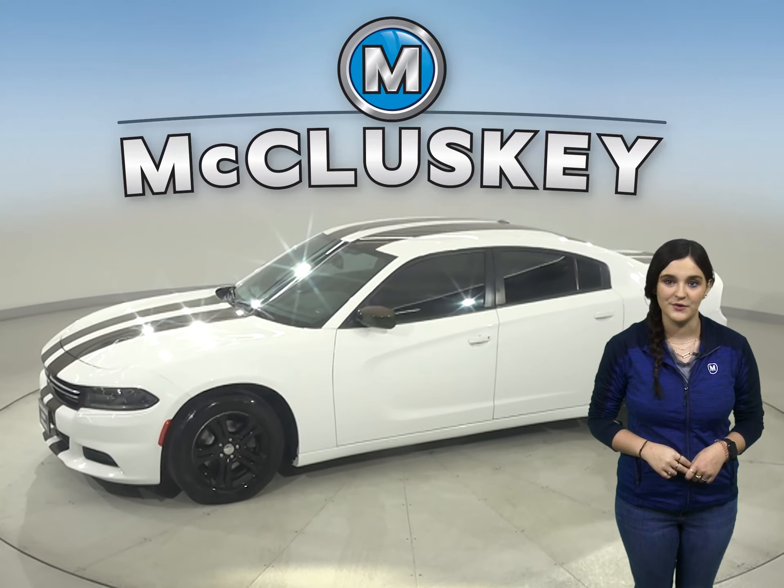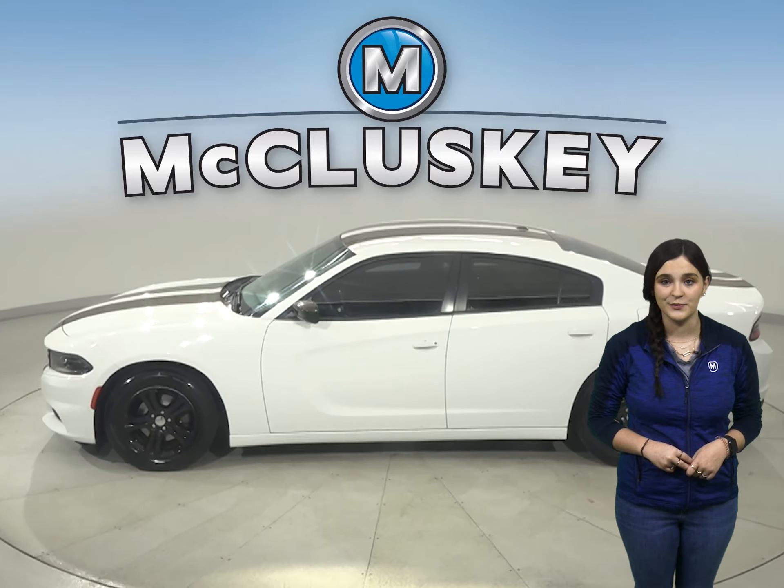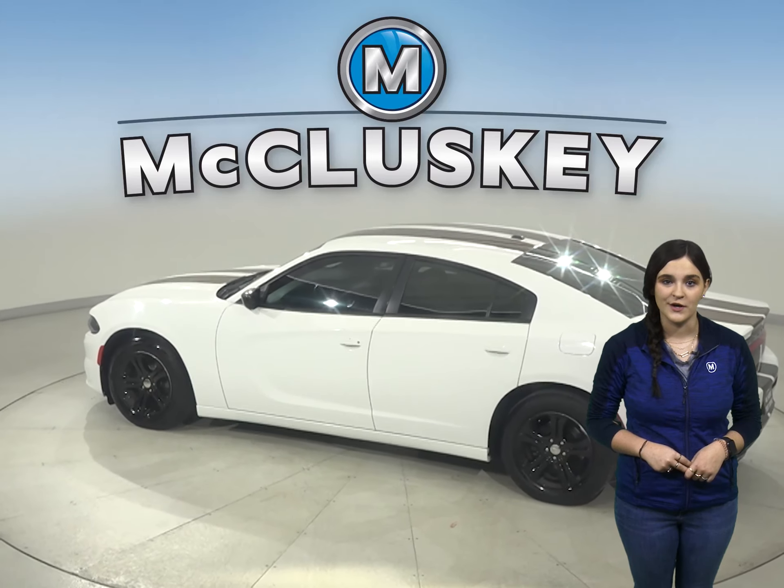If you're looking for a sleek and sporty everyday driver, then this 2016 Dodge Charger is the one for you. You're sure to turn some heads with this Charger's striking indigo blue exterior.